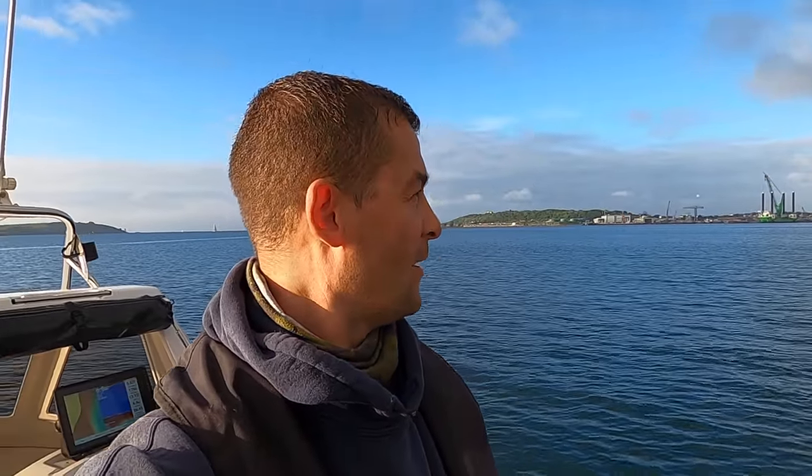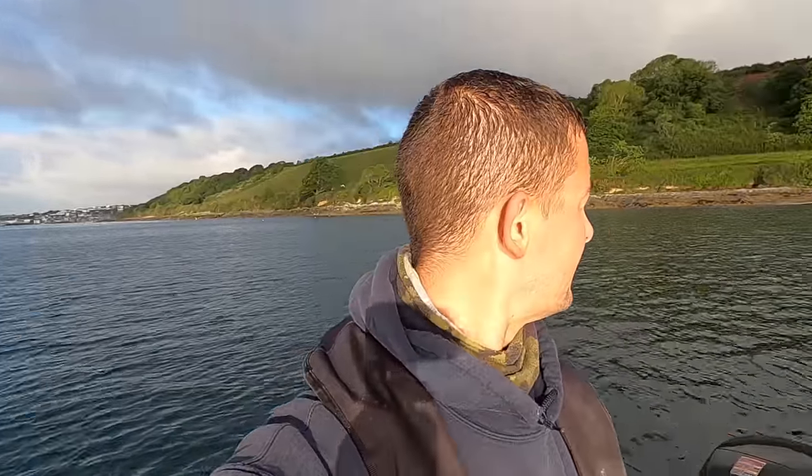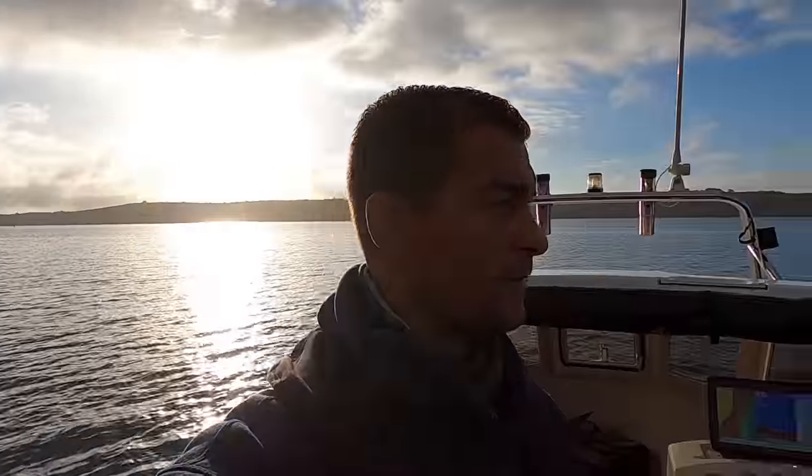Hello, good morning and welcome back to the Fish Locker, out on the boat. What a stunning morning — we really have been blessed lately. It's just past high water so we've got an ebbing tide at the moment and we're going to have northerly winds today.